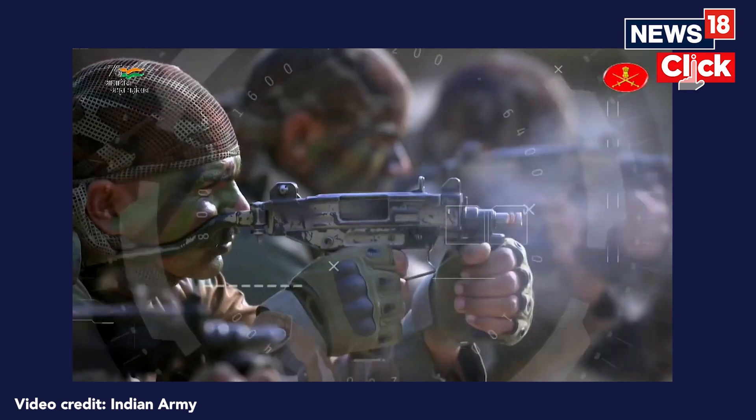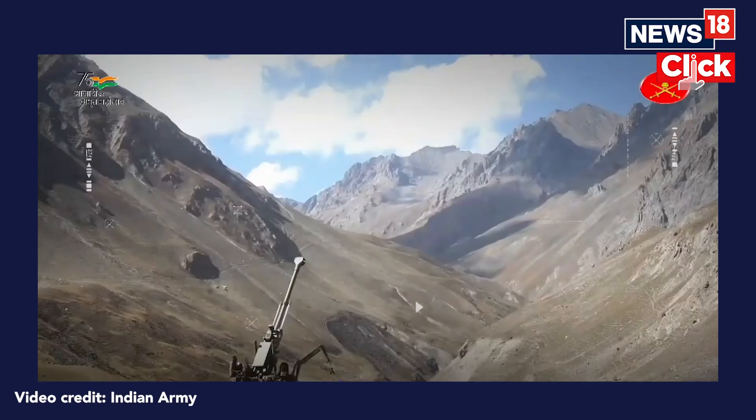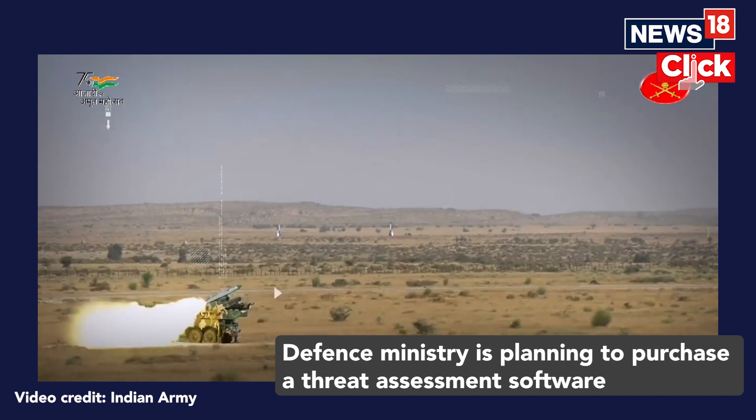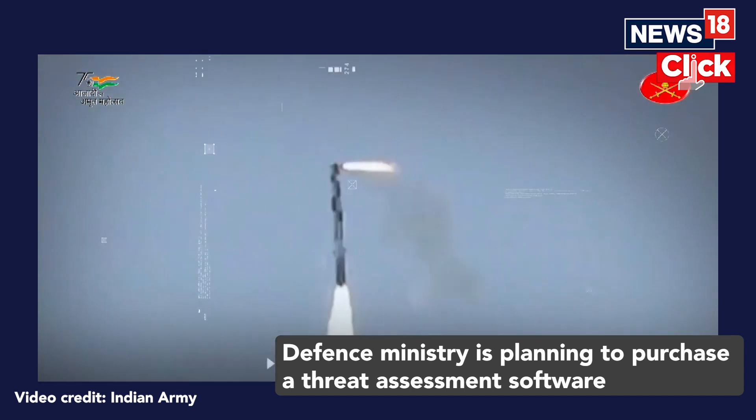The Defense Ministry, while giving the reasons behind purchasing this AI-based threat assessment software, states that during operations, the Army requires various kinds of details. Currently, this information is not available at the right time and is also not AI-based. After getting this software, it will help the Army to perform operations more effectively, mainly in sensitive areas like Jammu and Kashmir and other border areas.